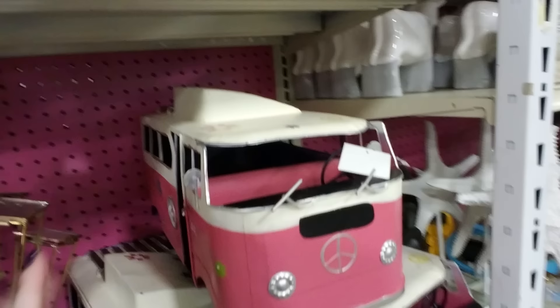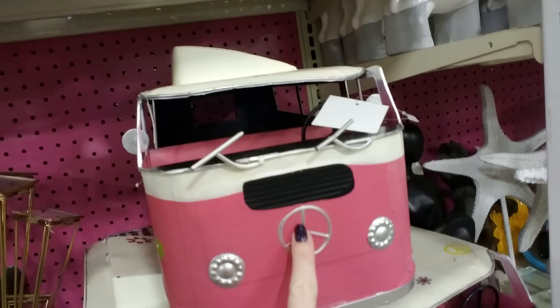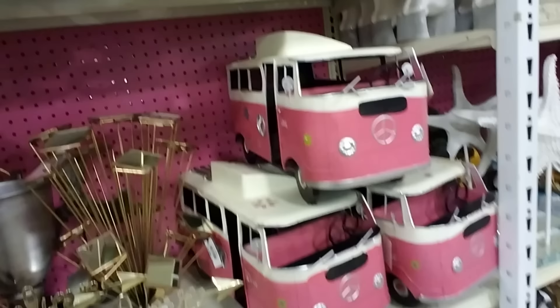Oh my god — look at this! It's a Volkswagen bus. Of course they don't have the Volkswagen symbol on the front, but it's a big giant metal Volkswagen bus. I'll be darned, that is awesome. I don't know where I would put it, but that is awesome!